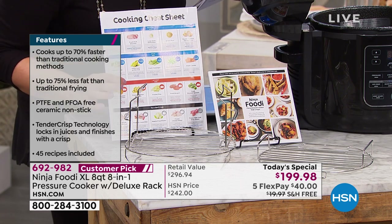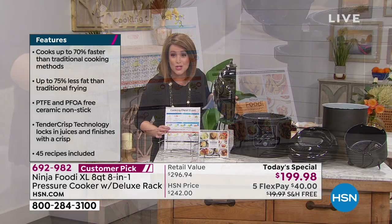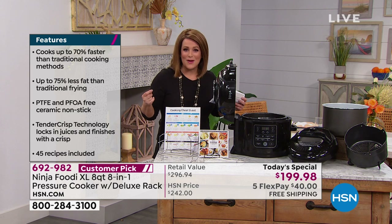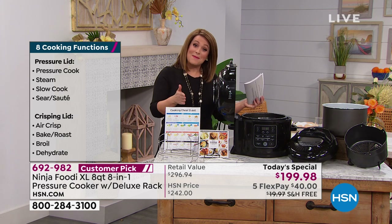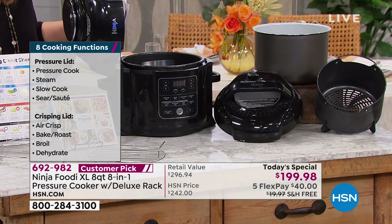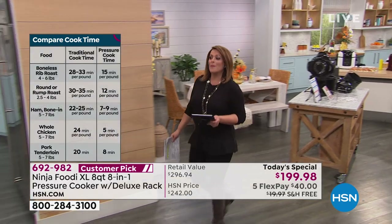We've got a very special price for you today — it's $199.98. Remember, usually out in retail you'd be paying $296 for everything we have here today, not at HSN. One of the reasons people love shopping major brands with us is flex pay — you can use any debit card or any major credit card. You get your Ninja Foodi now but you get to pay it off over time. We'll ship this out to you on that first payment of $40 today. It's free shipping. Start placing your order: 692982.